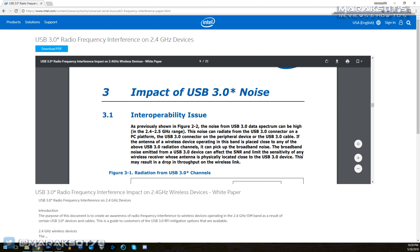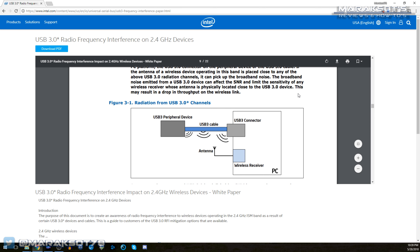I was surprised that this is something I hadn't heard before and was only finding out now, but at the same time I didn't know if I fully trusted the Mac Observer, so I made another Google search and this time came across a technical paper published by Intel back in 2012. Some of the info was a little beyond my scope of knowledge, but the paper did confirm what Jeff Gamet says in his article. It reads: "Noise from USB 3.0 data spectrum can be high in the 2.4 to 2.5 GHz range. This noise can radiate from the USB 3.0 connector on a PC platform, the USB 3.0 connector on the peripheral device, or the USB 3.0 cable."